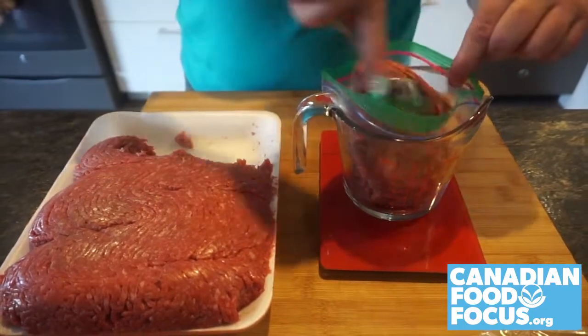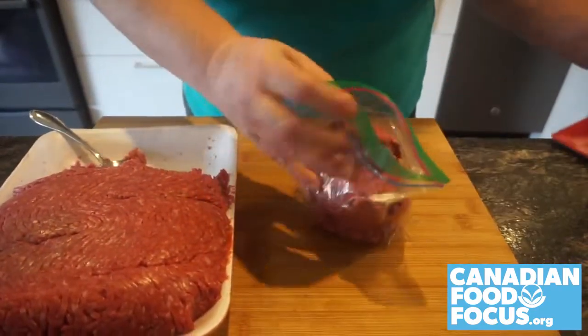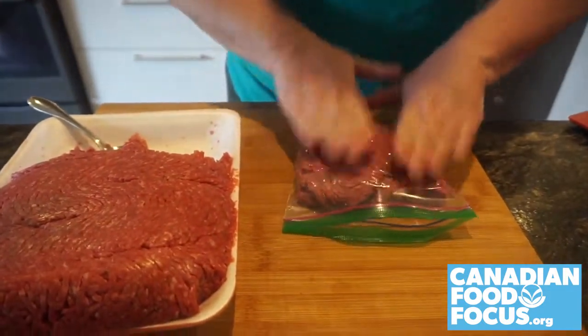Dividing a large flat pack into one or two pound portions is perfect for everyday recipes. Freeze flat for easier storage and quicker thawing.